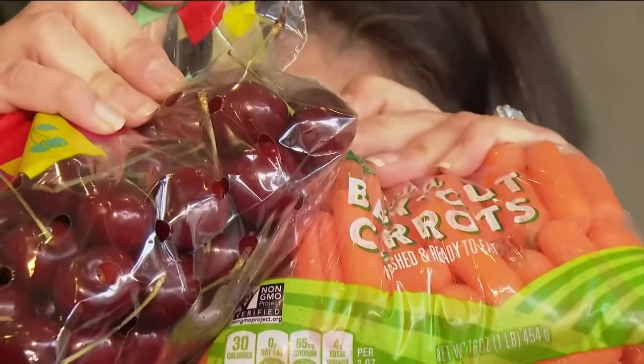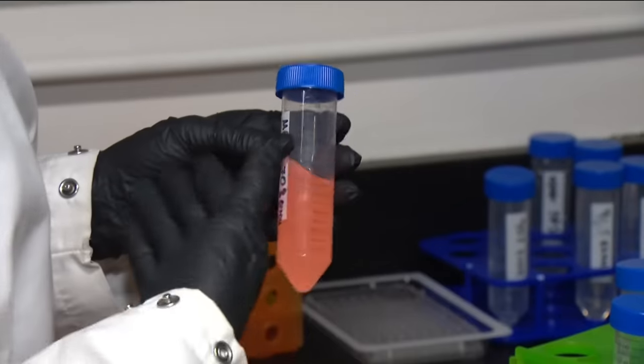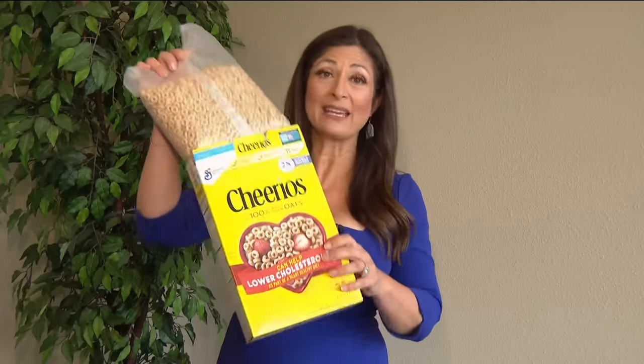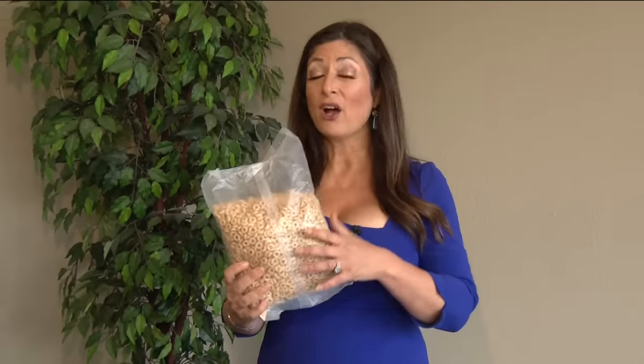These chemicals are actually not molecularly bound to the plastic, which means they're not attached to the molecular structure that makes up the plastic — which means they can just free-float out. Take this box of Cheerios, for example. It has a plastic bag inside the cardboard box, and because of this plastic bag, according to Consumer Reports...